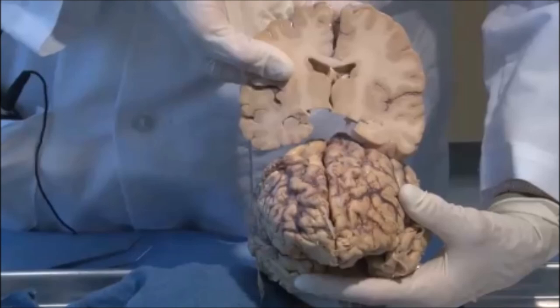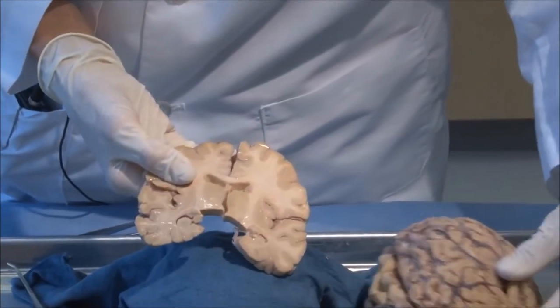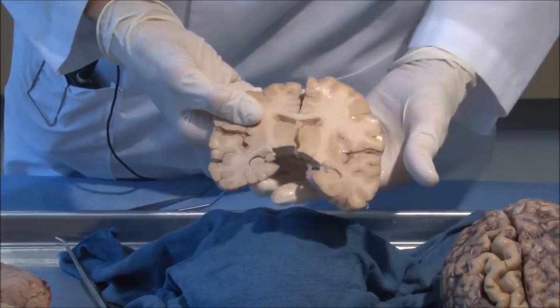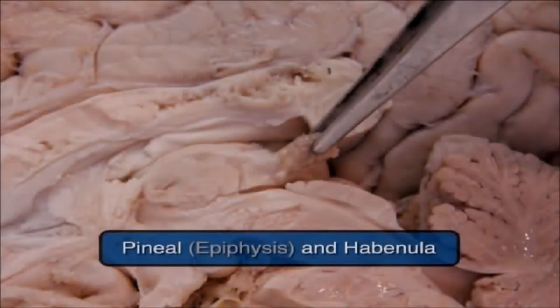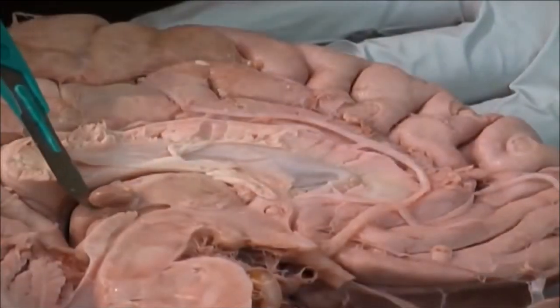I also want to talk about the spirituality aspect: chi energy, spirituality, and spiritual energy. It isn't just all the brain, but it kind of is all the brain — because the brain is the spirit and the spirit is the brain. It's one interlocking, functioning mechanism.